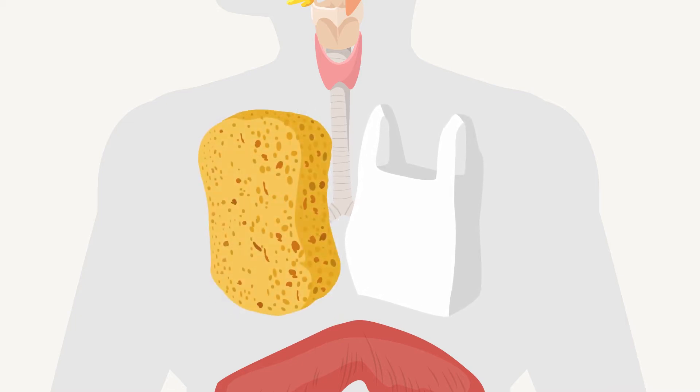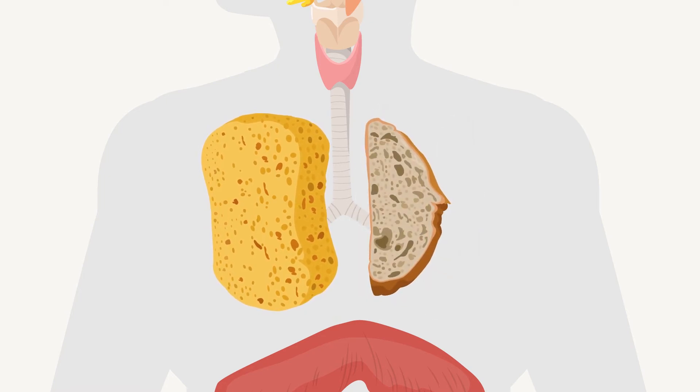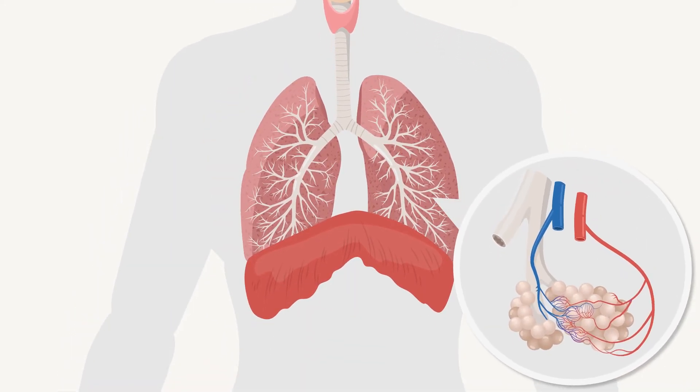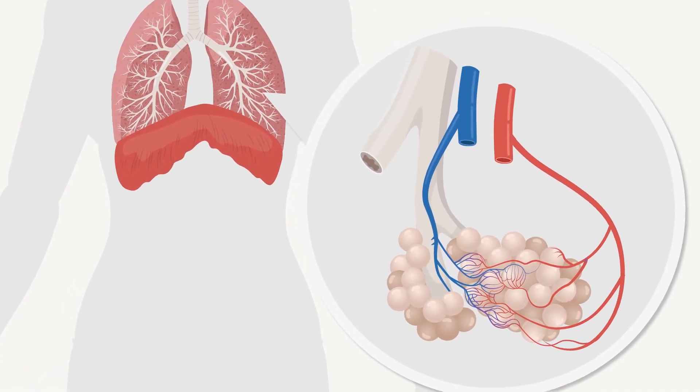You might imagine the lungs are two empty bags that you fill with air when you breathe in, but the lungs aren't hollow like that. They're more like a sponge, or maybe sourdough bread. Inside, they're full of tiny sacs called alveoli. The alveoli sit like tiny bunches of grapes at the end of the thinnest bronchioles.